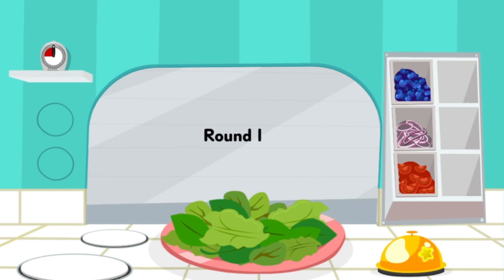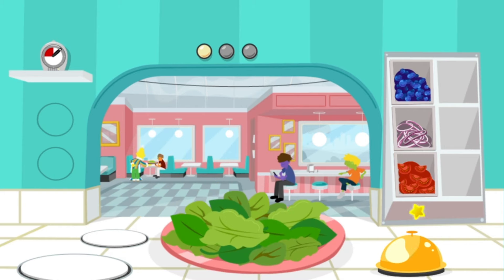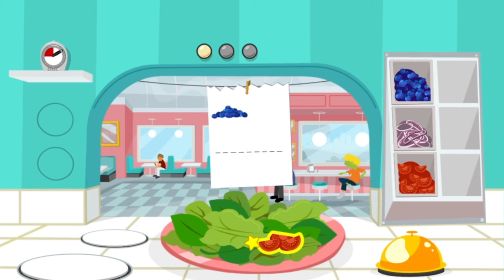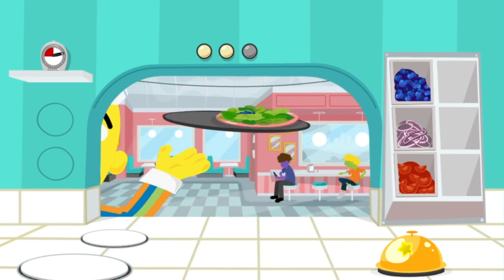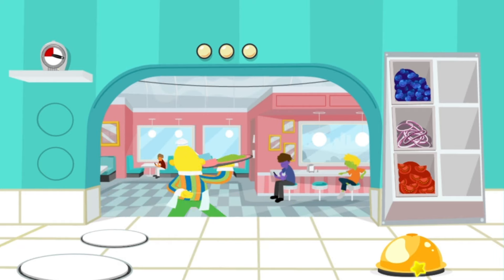Order up! You've got to fill three orders before time runs out. This order needs tomatoes! Go ahead. Wow, you're fast! Click an ingredient to take it off the salad. I'll run this to the table right away! We'll beat this rush in no time! Keep up the good work, Chef!